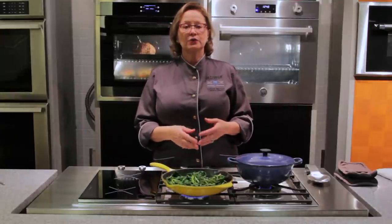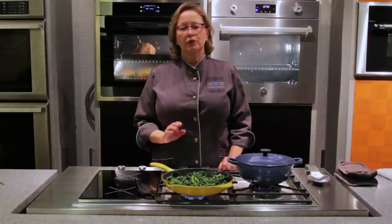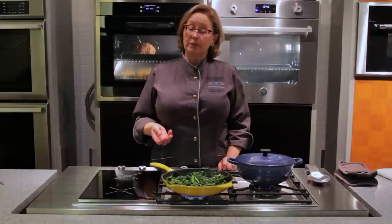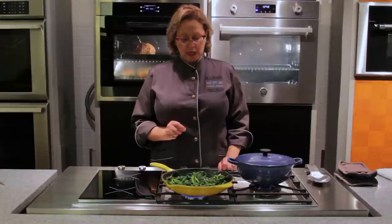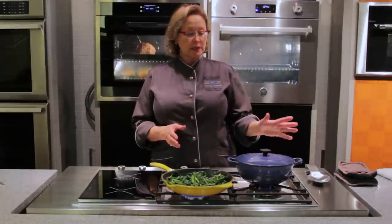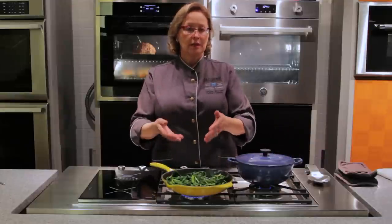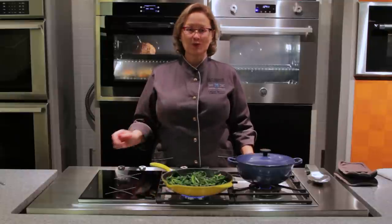The 6,000 BTU burner placed in the front of the cooktop is really probably one of the most used burners, because oatmeal, rice, more delicate things, maybe warming a little bit of milk. So between the three burners — the combination of the 18,000 BTUs, the 10,000, and the 6,000 — we've got a lot of bases covered here, and we've still got two burners to go.